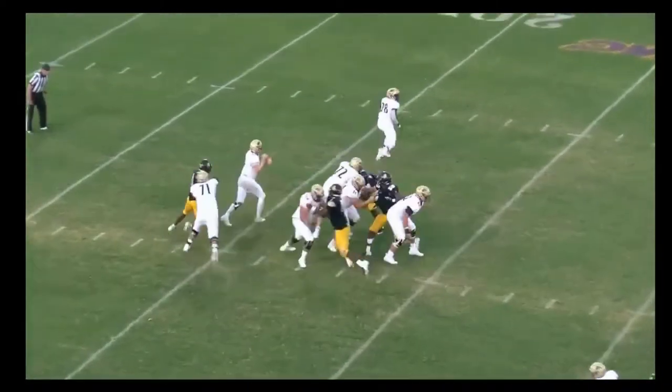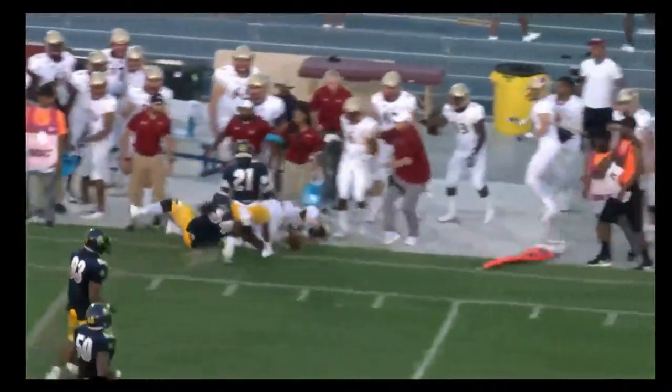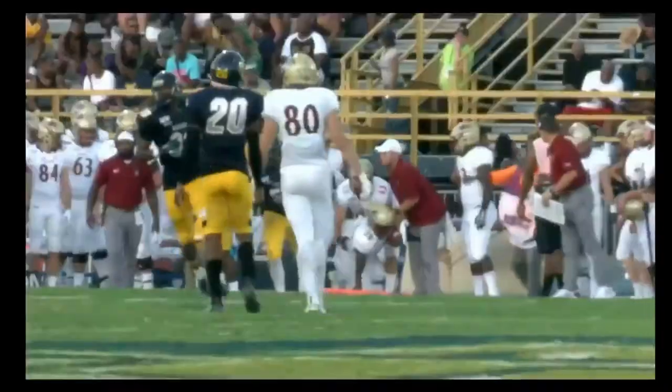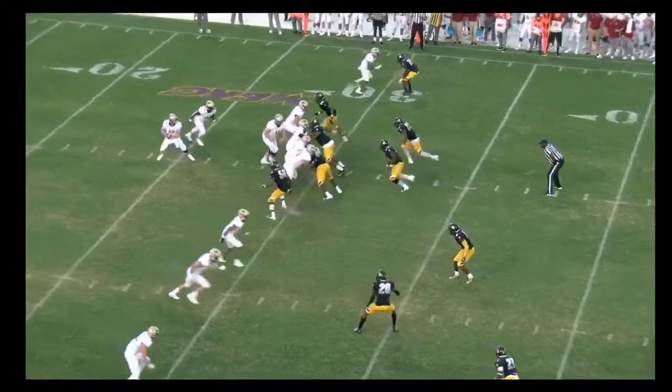For Elon: Cheek looking downfield, pressure on, dumps it off to his outlet McNair, who races towards the sideline and is able to gain a few. Trips to the bottom of the screen — third down, five to go for the Phoenix.